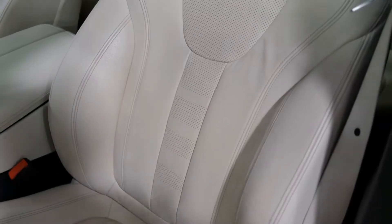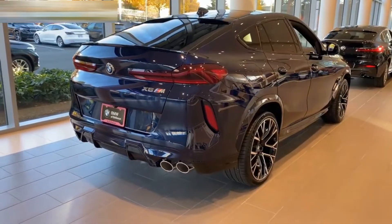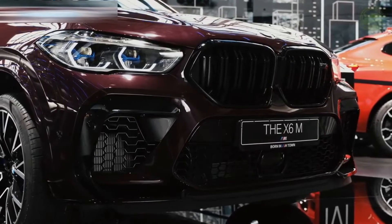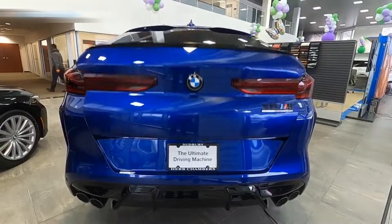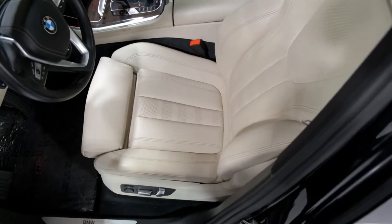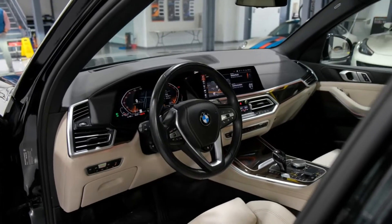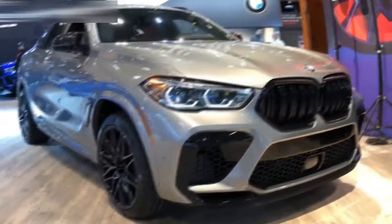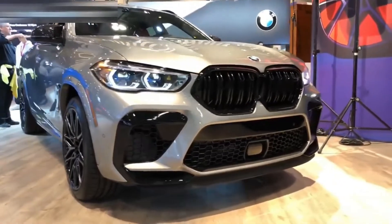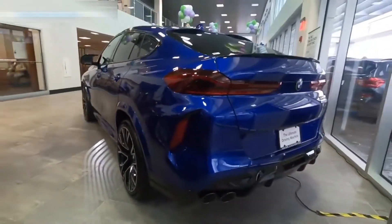The standard iDrive infotainment system requires some practice before it can be used well, partly because it can be controlled by touch, rotary dial, and voice. However, it is packed with the latest technology, and the touchscreen has clear graphics and responds quickly. This SUV can hold 59.6 cubic feet of cargo behind the front seats and 27.4 cubic feet behind the rear seats. While this is decent, most competing luxury midsize SUVs offer more interior space, and the sloping coupe roofline can make loading very large items difficult.